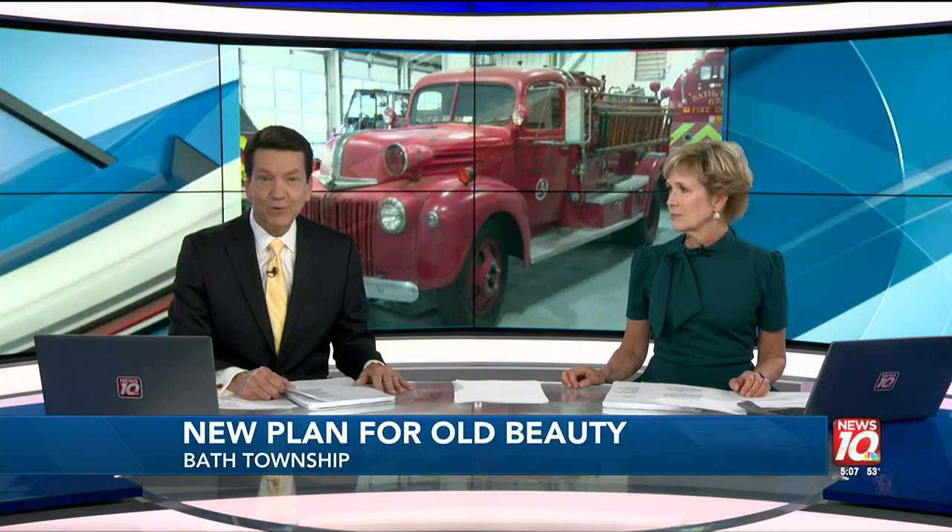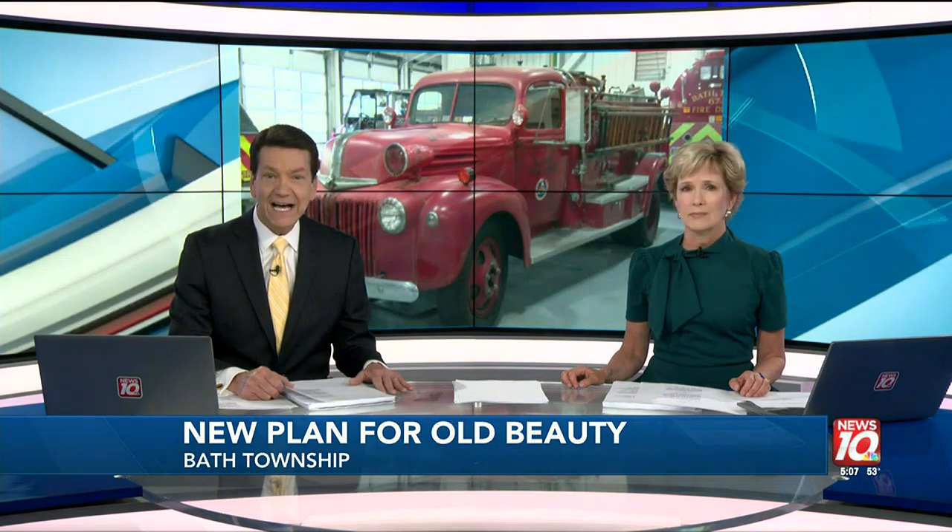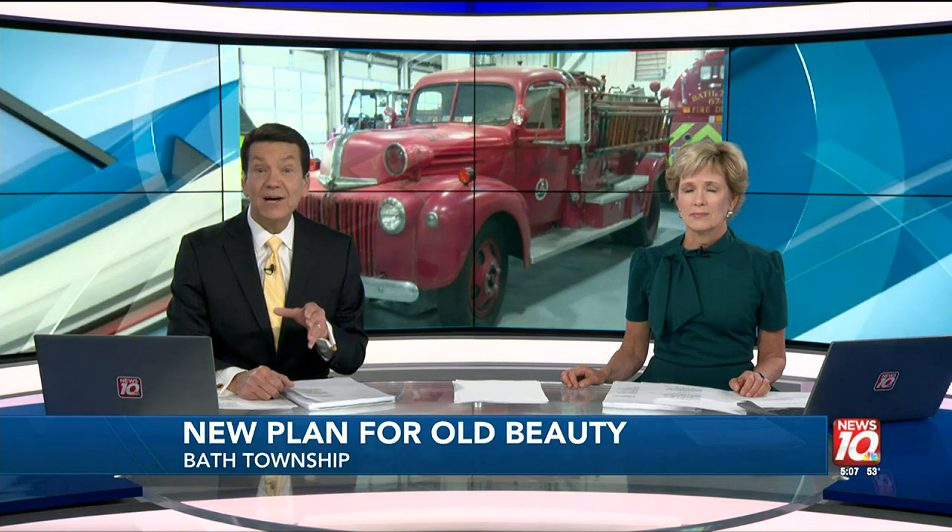A relic of the past, once used to put out hundreds of fires in Bath Township. The Bath Fire Department won't be getting rid of their 1945 Ford John Bean high-pressure pumper — they just need a place to store it. News 10's Jordan spent the afternoon at the Fire Department to learn more about this big beauty's big plans.